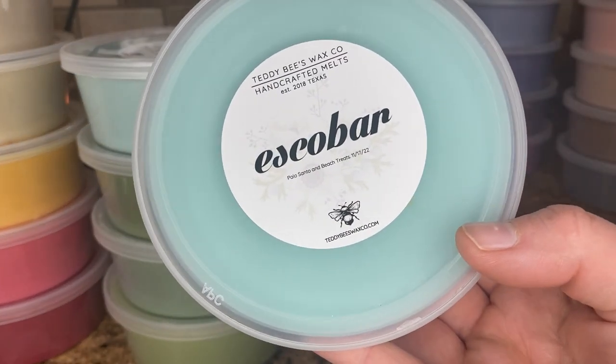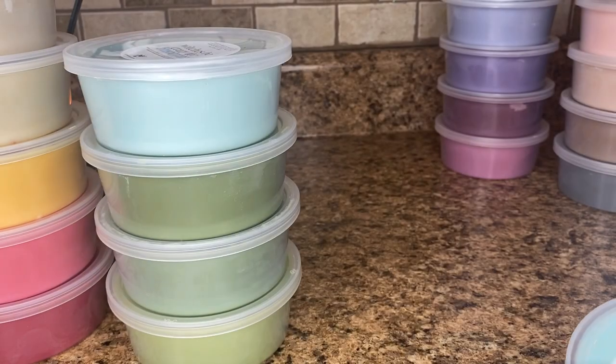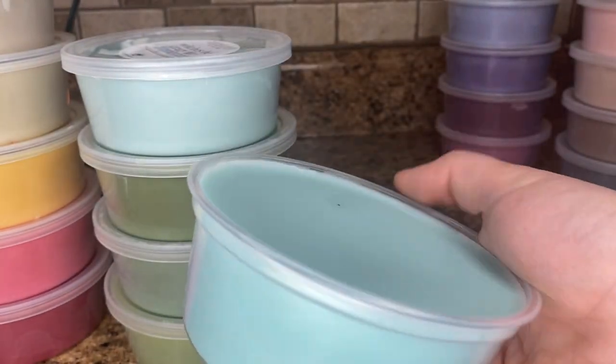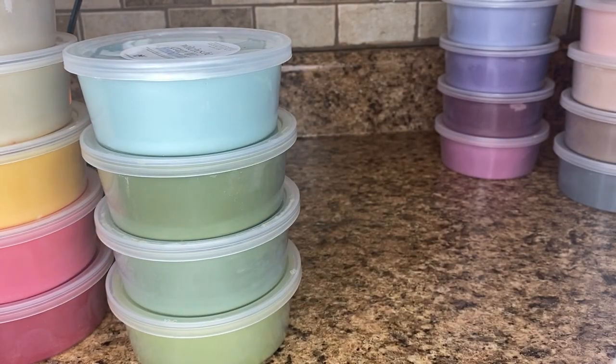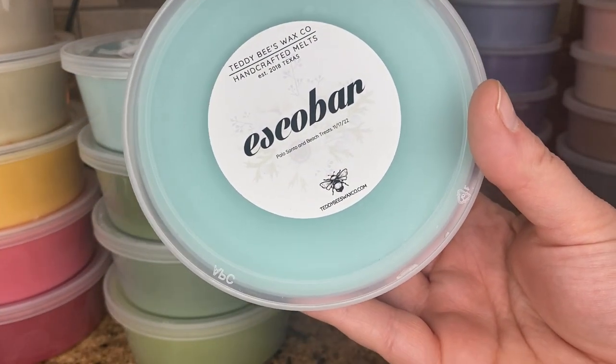This is one that she had also restocked in that fifth order. This is Escobar — Palo Santo and beach treats. This is one that had cart jumped me originally, so I was excited to see it come back. To me this just smells like the beach treats — I don't get any Palo Santo — but I'm obsessed with her beach blends. Between her and Sassy Girl Aroma, they definitely have the best ones in my opinion. Once it sits and cures and I warm it, the Palo Santo will come out a little bit more.